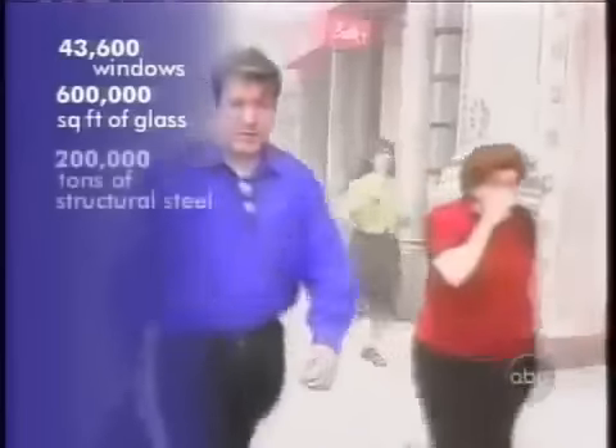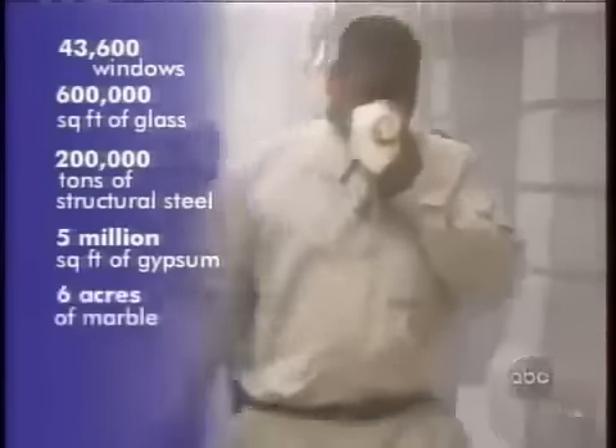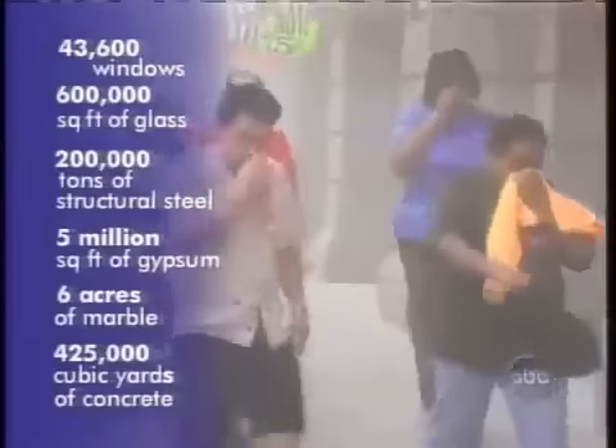We're talking here about 43,600 windows, 600,000 square feet of glass, 200,000 tons of structural steel, 5,000,000 square feet of gypsum, 6 acres of marble, and 425,000 cubic yards of concrete turned in good part into a cloud.